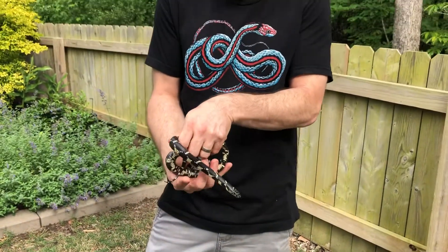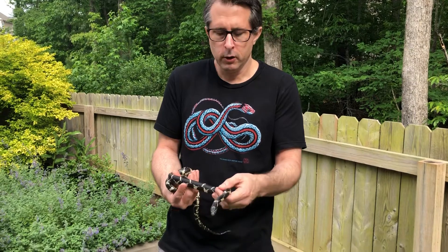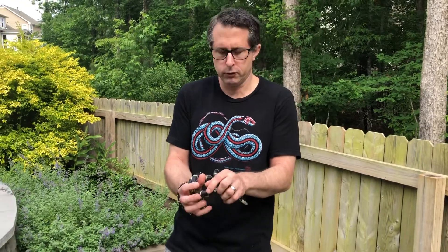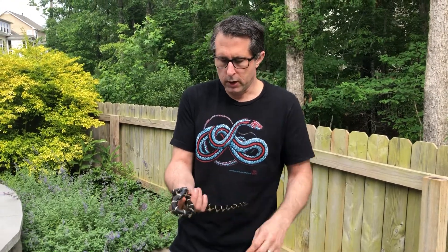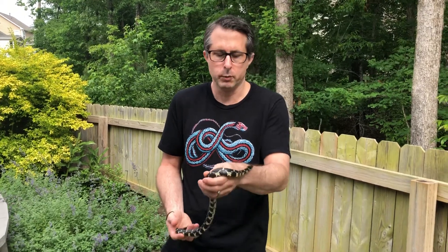As you can see, this particular one is pretty docile, not really exhibiting any defensive behavior. These snakes can bite if you pick them up, but it's nothing serious. Sometimes they'll also emit a foul-smelling musk to deter predators from eating them, but generally not a dangerous snake at all. This is totally harmless to human beings.